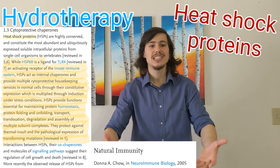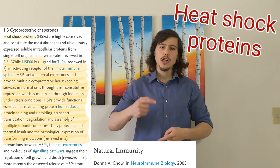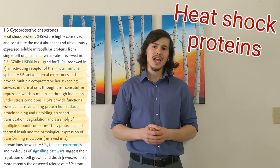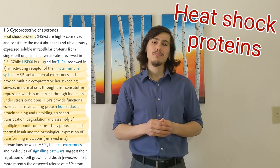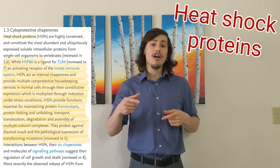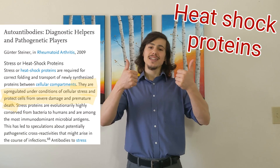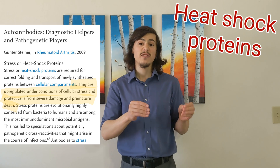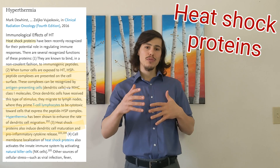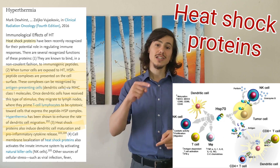Heat shock proteins play an important role in activating receptors of the innate immune system. They act as internal chaperones and provide multiple cytoprotective maintenance services in normal cells through their expression, which is multiplied under physical and heat stress conditions. Heat shock proteins provide functions essential for maintaining protein homeostasis, protein folding, refolding, unfolding, transport, and translocation. They also protect against degradation and against pathological expression of transforming mutations. They are upregulated under conditions of cellular stress and protect cells from severe damage and premature death. When tumor cells are exposed to hyperthermic conditions, heat shock proteins are presented on the tumor's cell surface, where they signal to T cell lymphocytes to be cytotoxic towards that tumor.